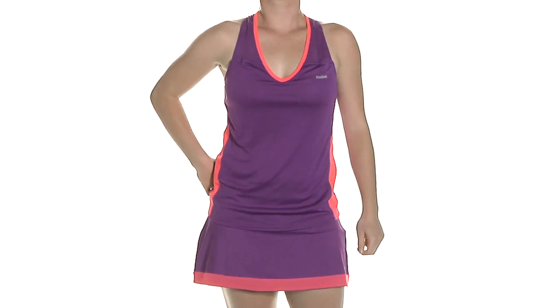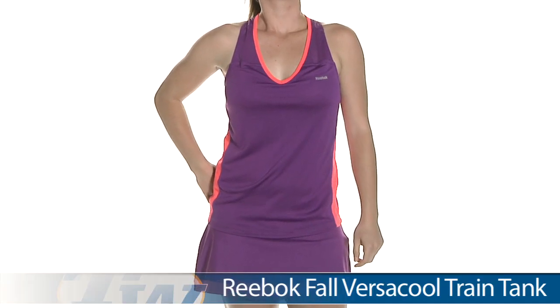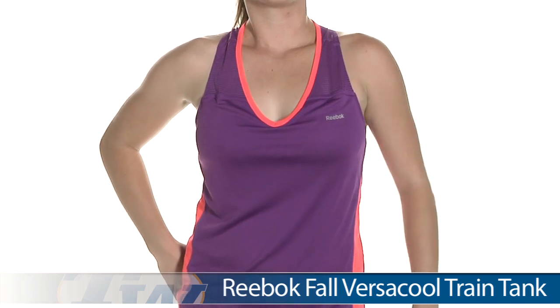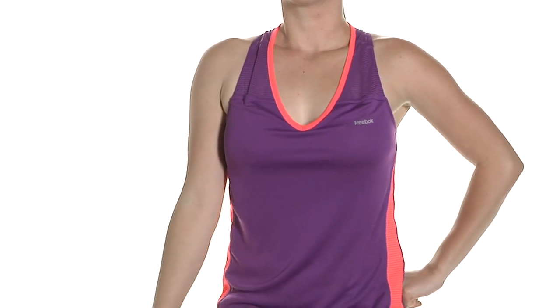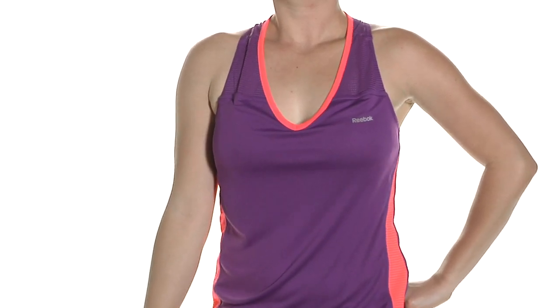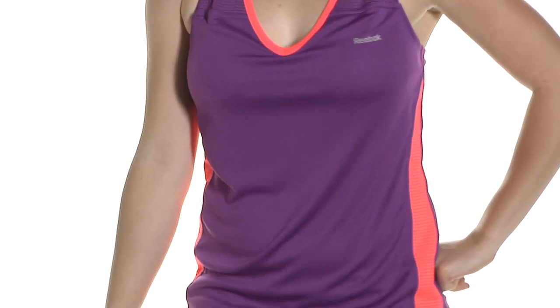For this outfit we have Carly, and on top she is wearing the VersaCool Train Tank — really lightweight fabric, great silky feel. There is a built-in shelf bra. Really fun pop of color there at the neckline. There is a Reebok logo on the left chest. You can see that pop of color there on the sides as well. It's a nice mesh fabric.